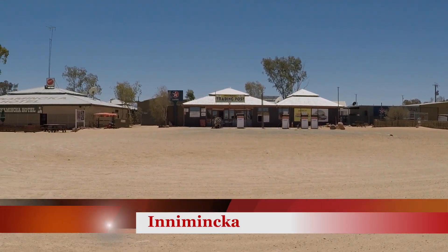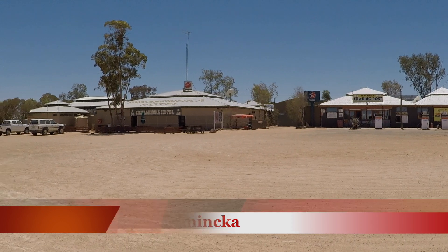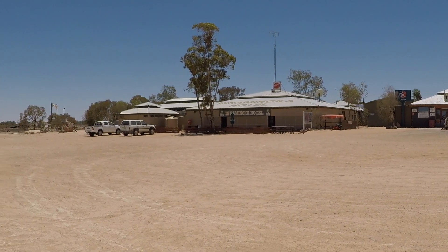The town of Innamincka has a store with fuel pumps and a pub with meals and accommodation, but not much more.